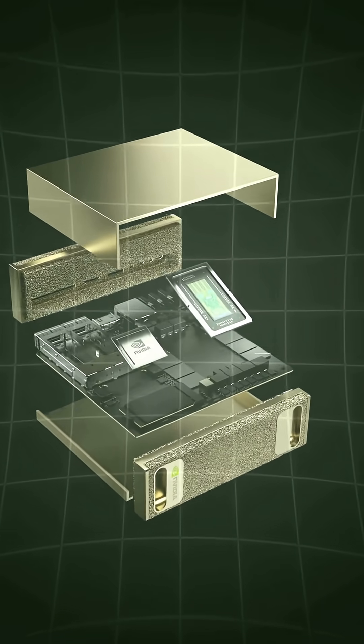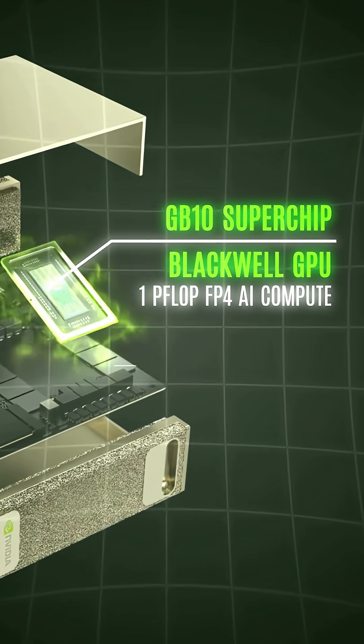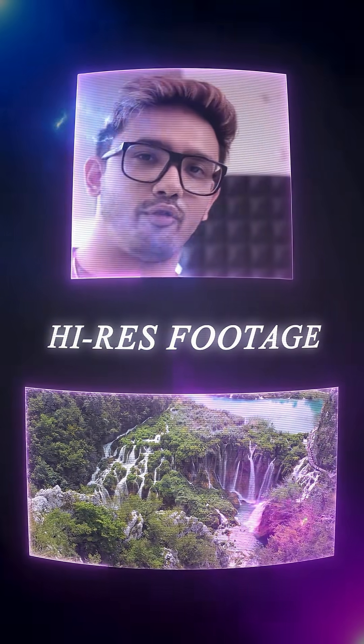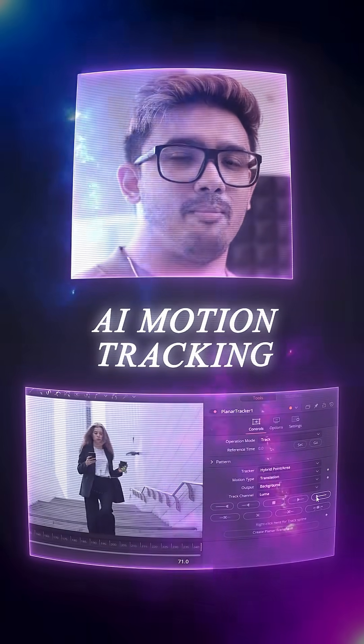So what makes it so special? At its heart, it has the GB10, which is the Grace Blackwell Super Chip. This piece delivers up to one petaflop of AI performance — lightning speed. It's perfect for processing high-resolution footage at 8K and 16K for editing, complex VFX scenes, and training your AI models for motion tracking.